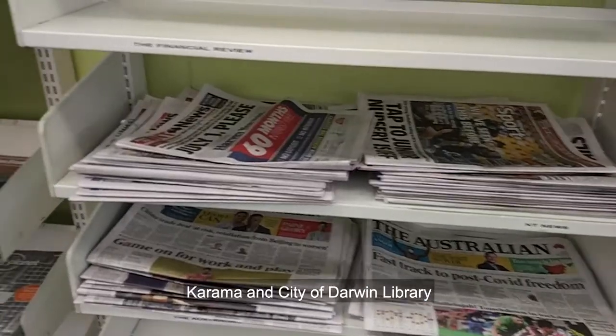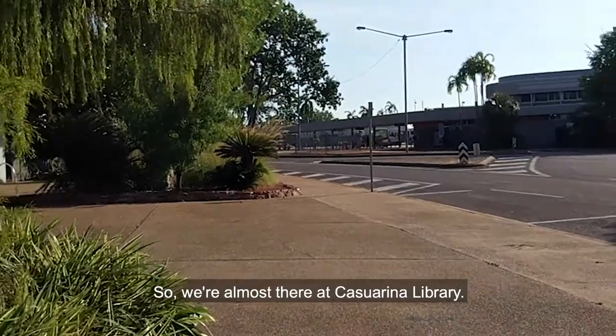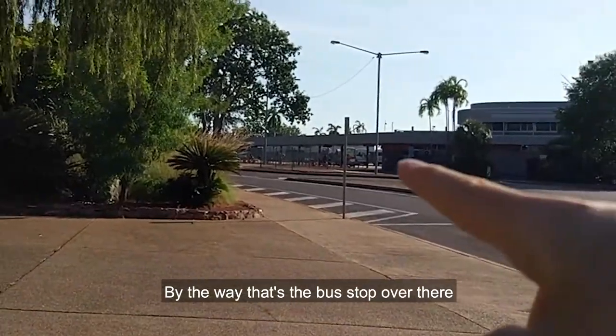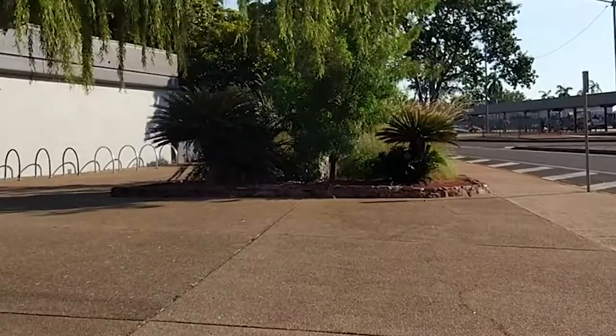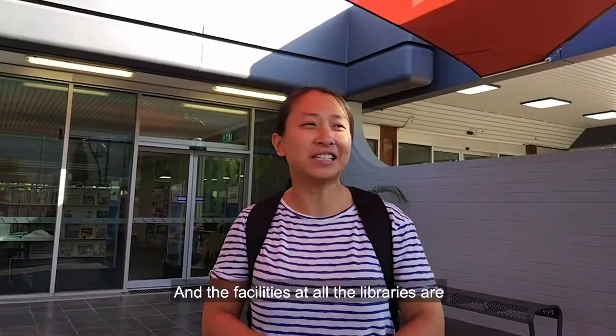Nightcliff library, Karama and City of Darwin library. We're almost there at Katharina library. By the way, that's the bus stop over there, so it's pretty convenient if you take public transport. And here we are.